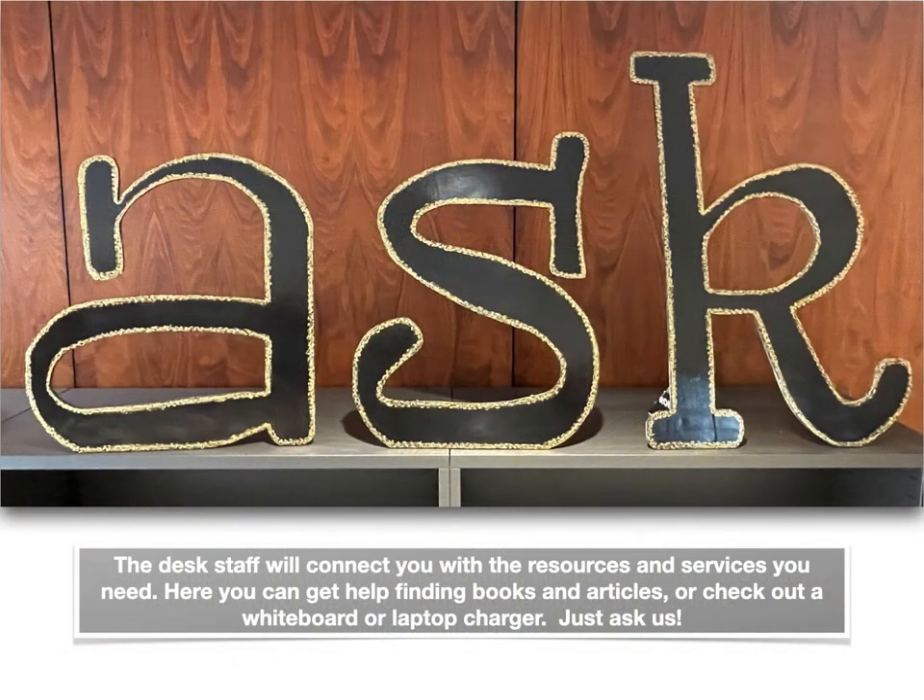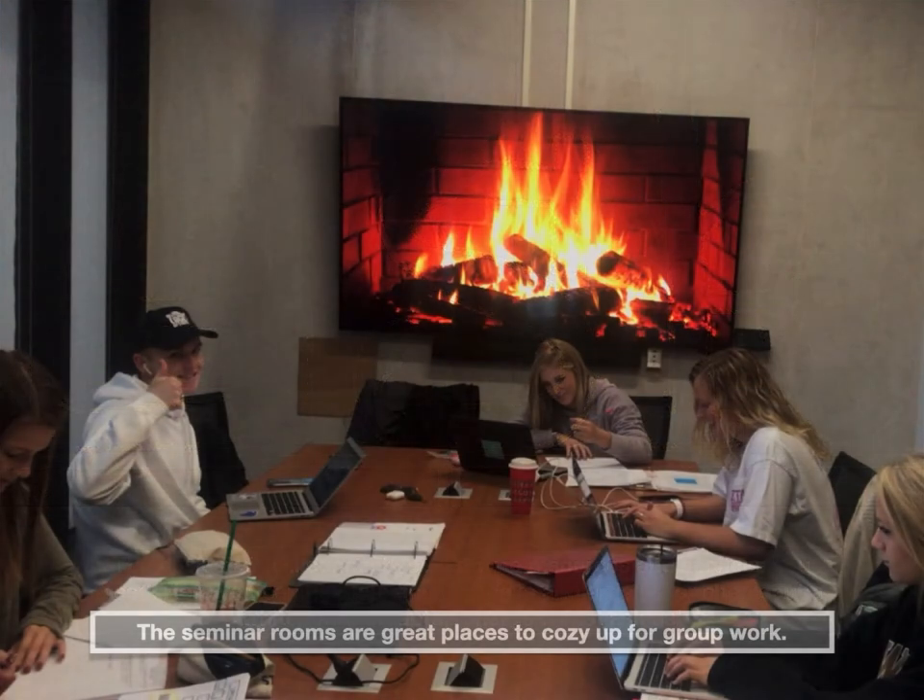The desk staff will connect you with the resources and services you need. This is where you get help finding books and articles, or you can check out a whiteboard or a laptop charger — things like that. Just ask us. We also have group study rooms and seminar rooms on this floor, and they're great places to cozy up for group work.